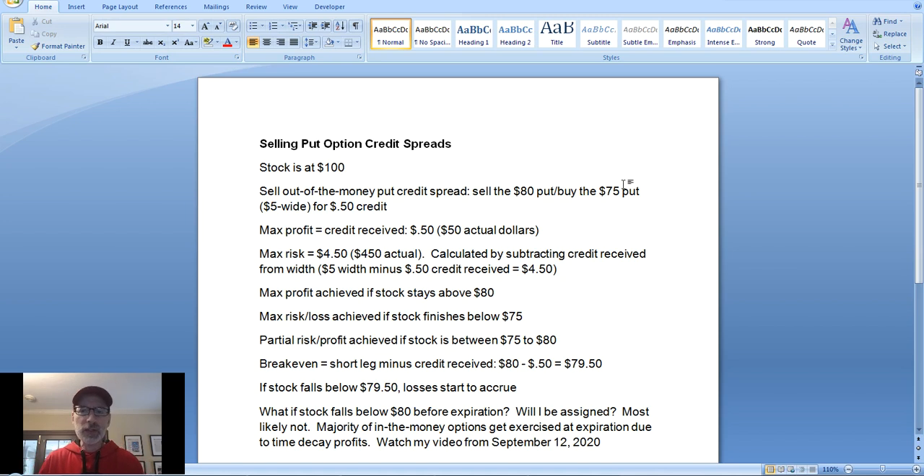Since you are long the $75 put, that's up to you — the buyer of the option decides when to exercise. But it's not smart to exercise before expiration. The $80 put, which we're short, is at the mercy of the option buyer, but 99.9% of the time in-the-money options won't get assigned before expiration unless there's a sheer extreme move, like the stock dropping from $100 all the way to $1 — those cases are very rare.